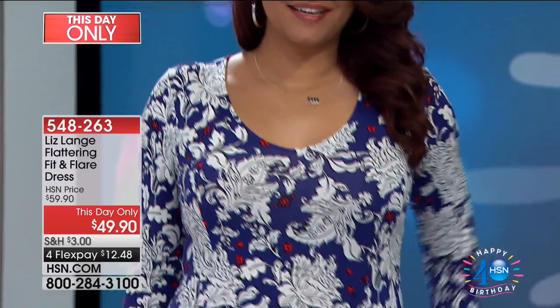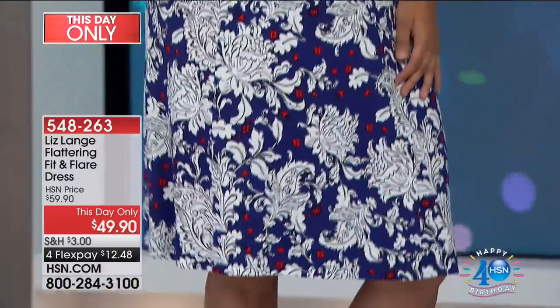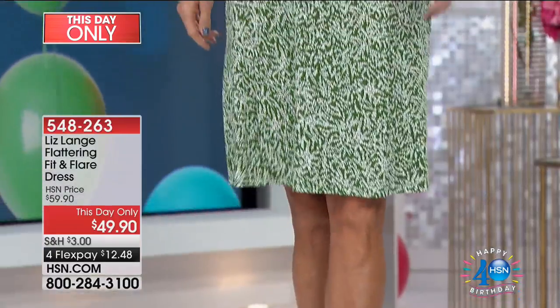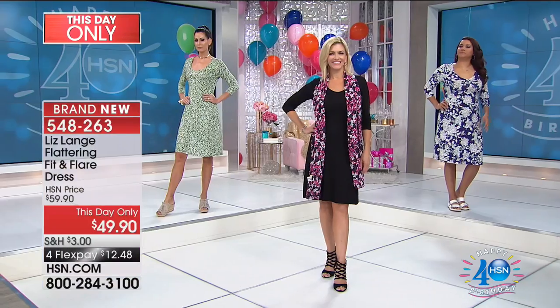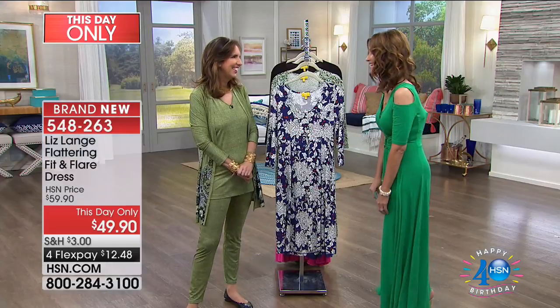This is the flattering fit and flare dress just for today at $49. You have all three options. Love that it's that three-quarter inch length, so you're going to wear this now and all the way through the fall season — pair it with a high boot or a little booty, a vest, it just looks great with everything. Liz Lang has been dressing celebrities for years on the red carpet and off, and here at HSN we love her outfits because they give us a gorgeous shape.